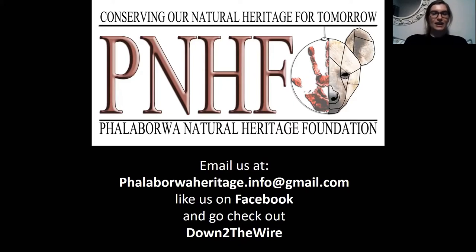It's Sidney Shima and he's all the way from Kenya and he's going to be talking to us about the avifauna of Kenya, the birds of Kenya. Over to you, Sidney.